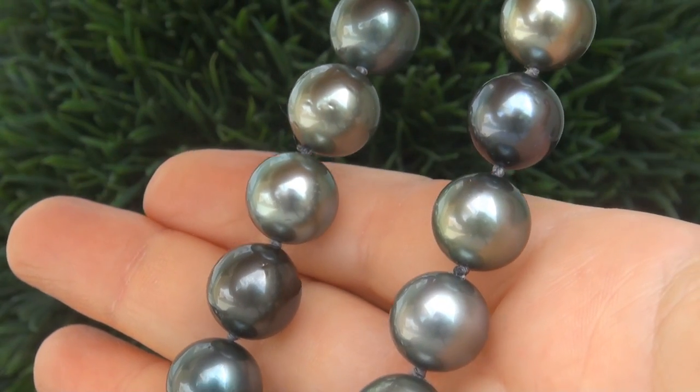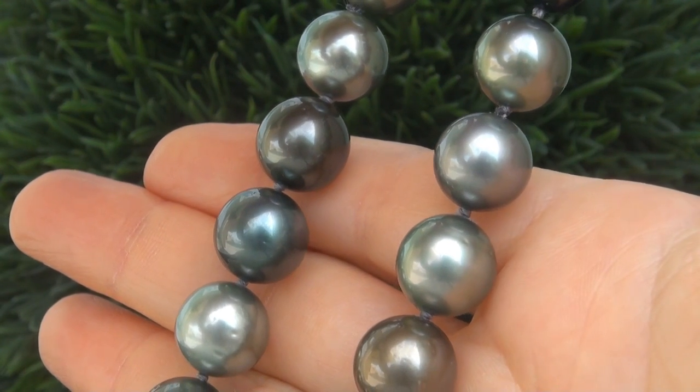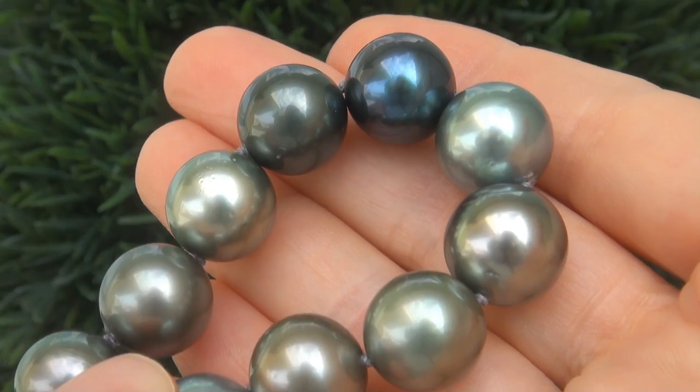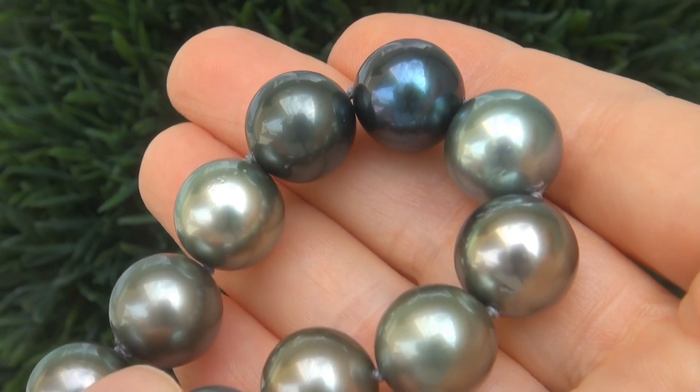Natural Tahitian Pearls of this size are considered among the rarest and most prized pearls in the world. Take a close look at the big beautiful pearls and note the amazing shine, colors, and reflections.